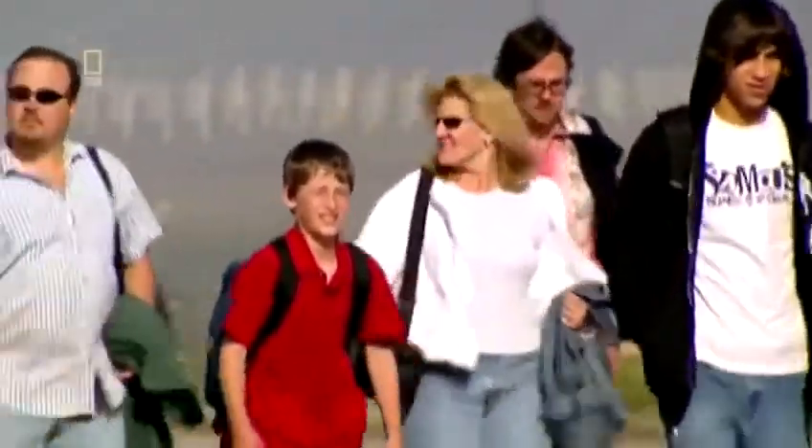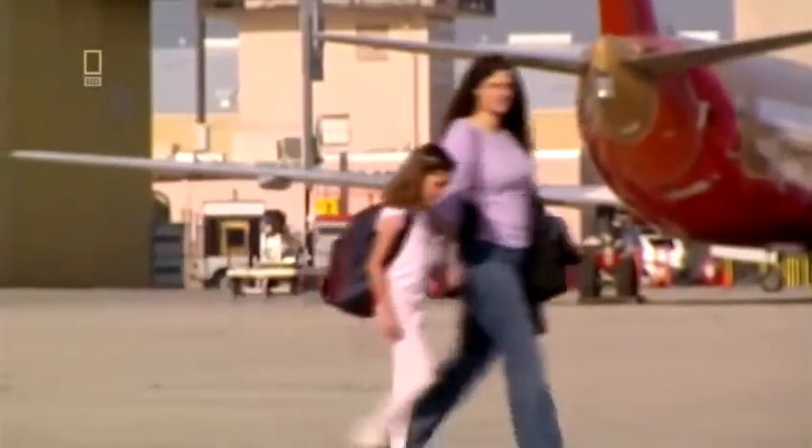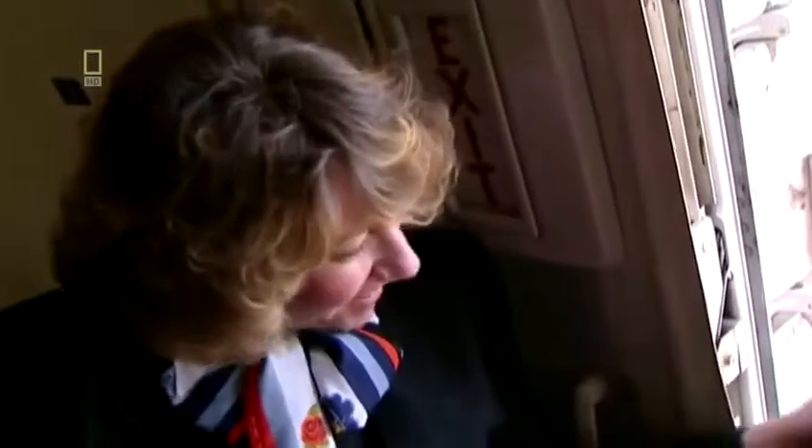Flight 232 is busy today, carrying 285 passengers and 11 crew. Debbie McKelvey boards with her friend and two kids, adding to an unusually high number of children on board — 52 in total, thanks to the Children's Day deal. For senior flight attendant Jan Brown Law, lots of children on board means a busy flight ahead. After a four-day trip, Jan is excited to be heading home to Chicago.